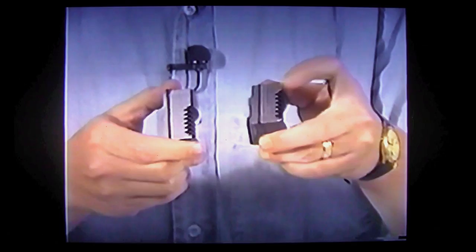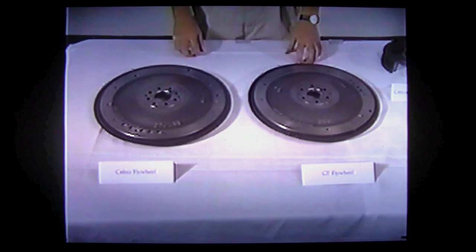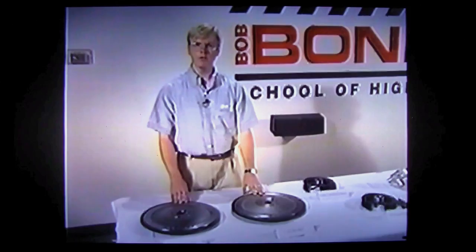Due to the added weight of the Cobra crankshaft, we needed to add mass to the Cobra crankshaft damper. You can see that in comparison to the GT crankshaft damper, the flange is considerably thicker. The GT flywheel is constructed of gray iron; for the Cobra, we use nodular iron, which is extremely tough and durable. Additionally, we use an 8-bolt mounting pattern on the Cobra flywheel, versus a 6-bolt mounting pattern on the GT engine. I hope that this detailed presentation of all the components that make up the GT and Cobra engine will assist you in answering your customers' questions.